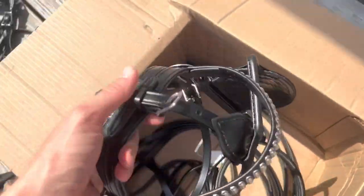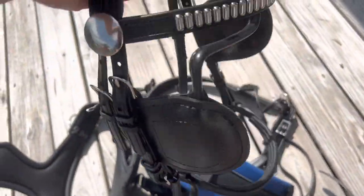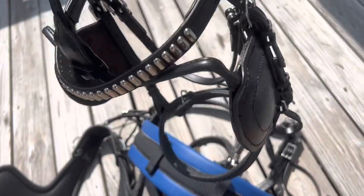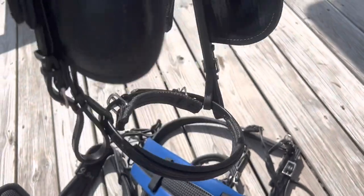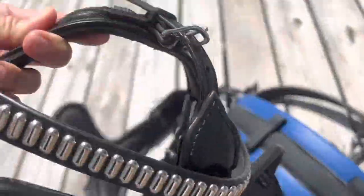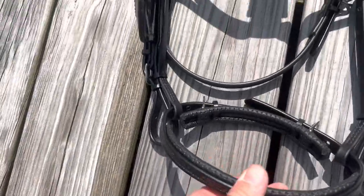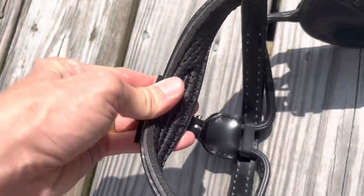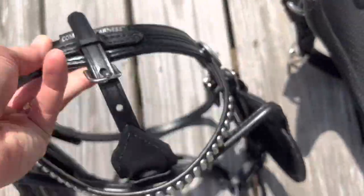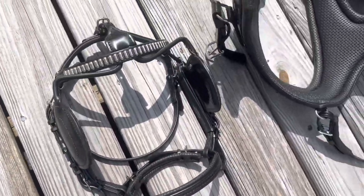And then here — how beautiful is this bridle? This is the comfy fit bridle with blinders, which is what Jasper's used to, so that's what we're going to do. It's got the cavesson, and everything — look at this — like the crown piece is padded, super comfortable. You can just tell so much care has gone into the design and craftsmanship of this harness.